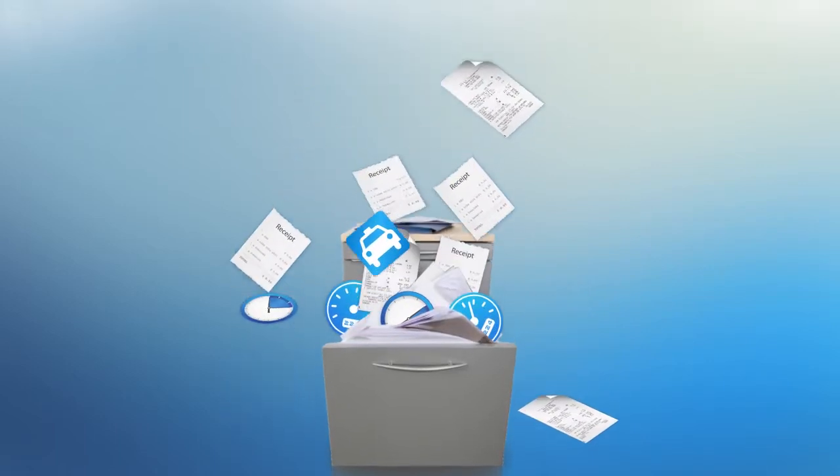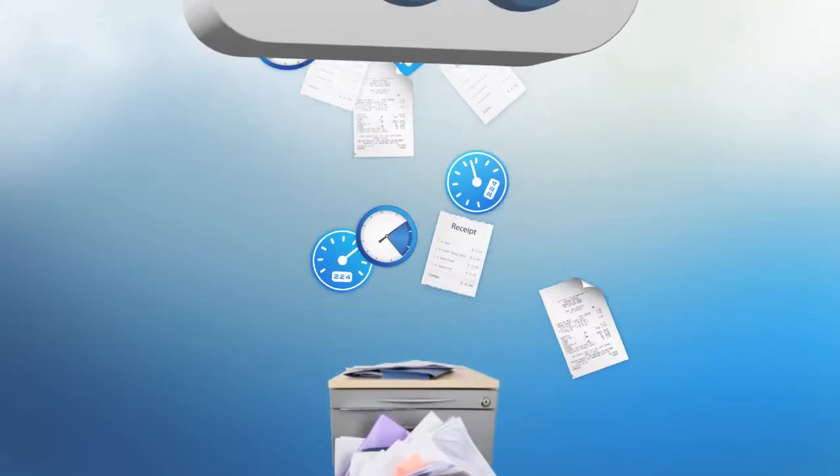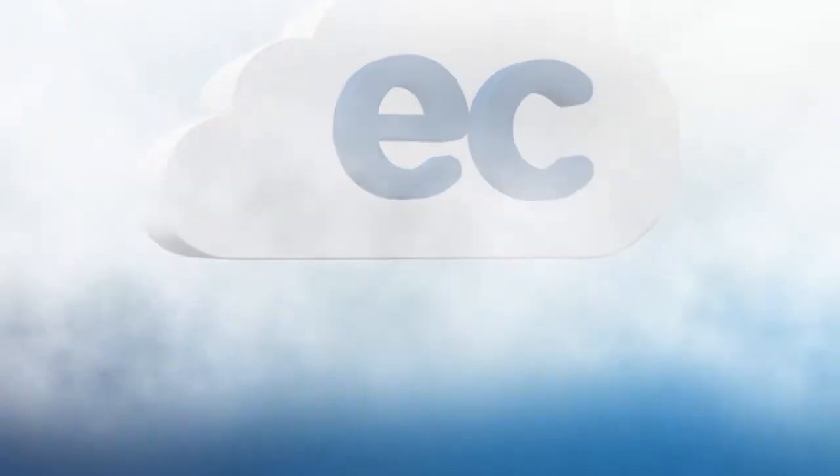We decided there was a better way to manage expense reports, putting the whole process in the cloud — Expense Cloud, that is.